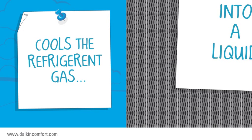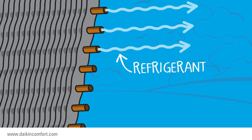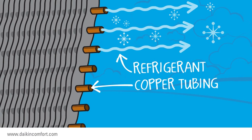The primary function of the condenser coil is to help cool the refrigerant gas into a liquid. The refrigerant is cooled as it passes through the copper tubing, and its heat is dissipated further by the aluminum fins.